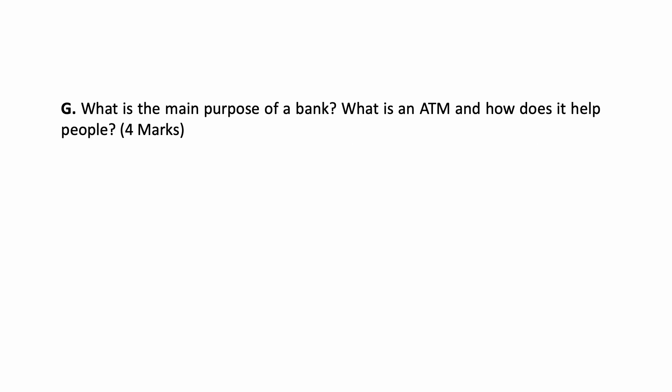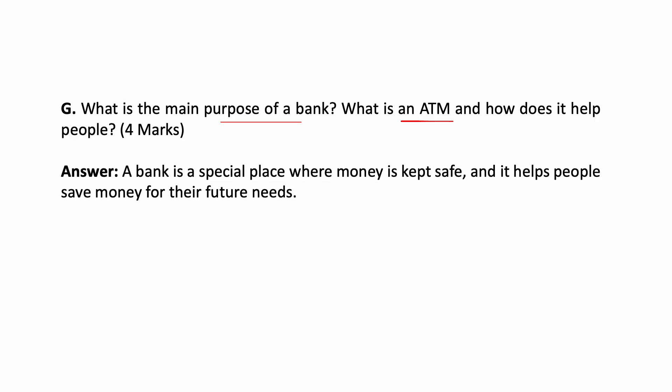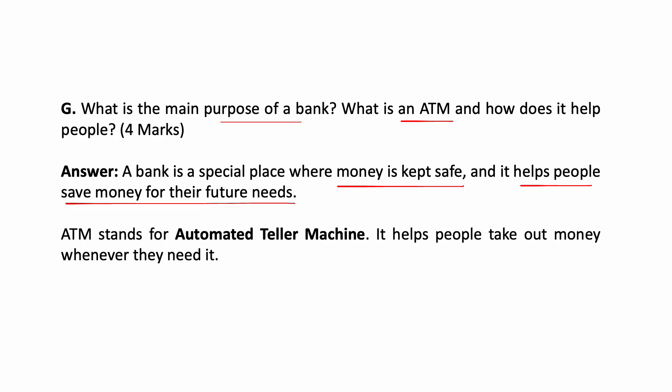What is the main purpose of a bank? A bank is a special place where money is kept safe, and it helps people save money for their future needs. We can deposit money in banks and use it in our future. It helps people take out money whenever they need it — for example, whenever your parents need money, they will take out money from the ATM.